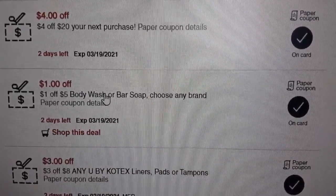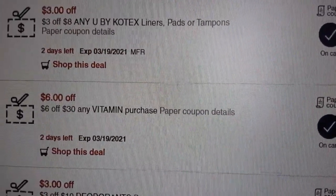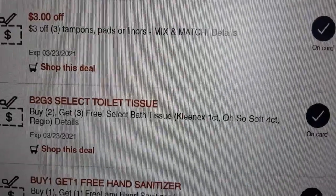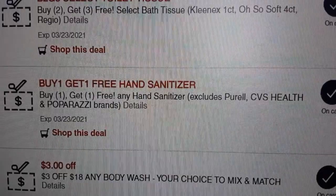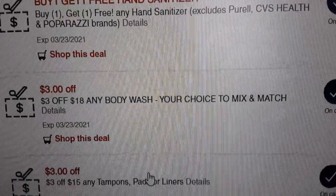I do this instead of printing them at the red box to see what I can find before I go. This week looks like there's a lot of really good deals on personal care products and vitamins. The deal I'm really excited about is buy one, get one free hand sanitizer. I have a coupon that came in the paper for buy one, get one free for Dove, so I'm wondering how this is going to work out if I can combine the two.